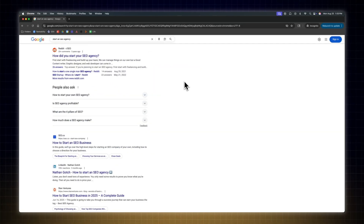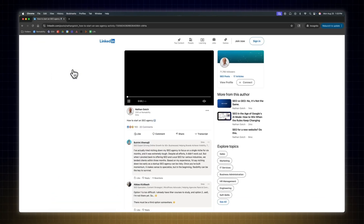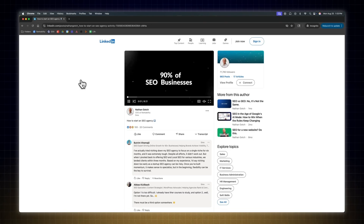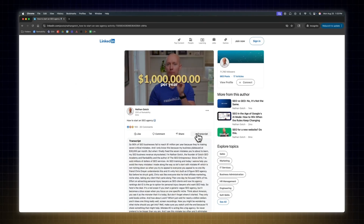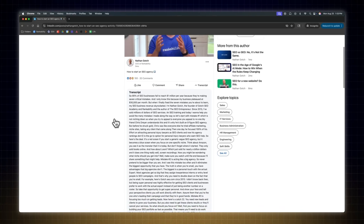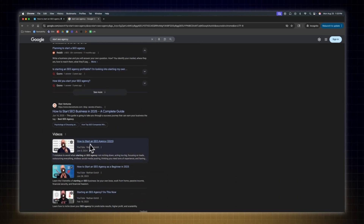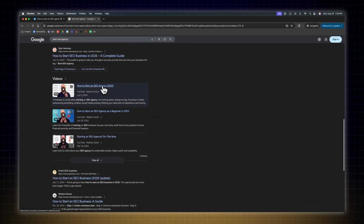You can use a similar strategy with LinkedIn because it's overpowered for ranking in Google and is commonly cited in ChatGPT. I posted a video about how to start an SEO agency on LinkedIn over five months ago and it ranks very well. The reasons are LinkedIn's ridiculously strong website authority and the optimized transcript. The craziest part is that it's the same exact video I posted on YouTube, and they both rank on the first page of Google. The point is that modern SEO is about appearing everywhere your customers are searching — don't stop with your website.